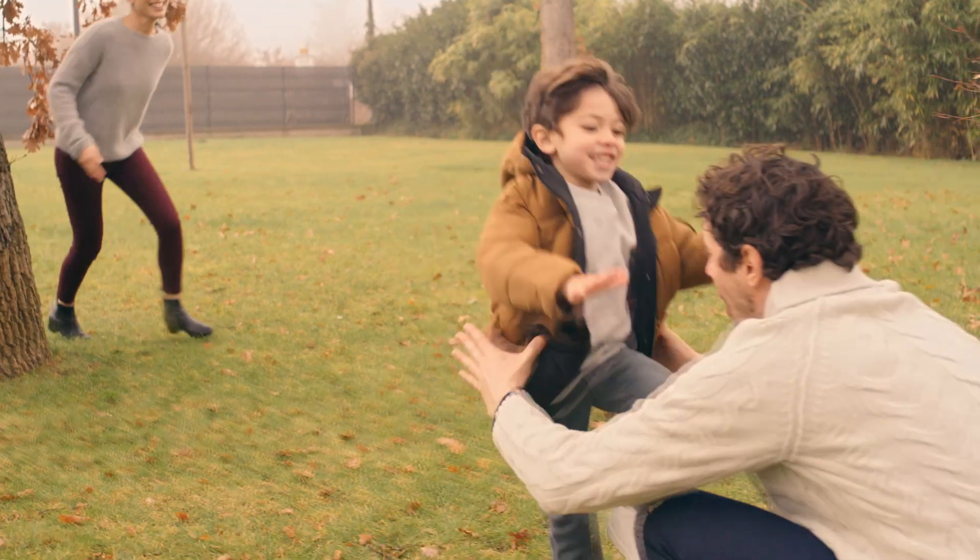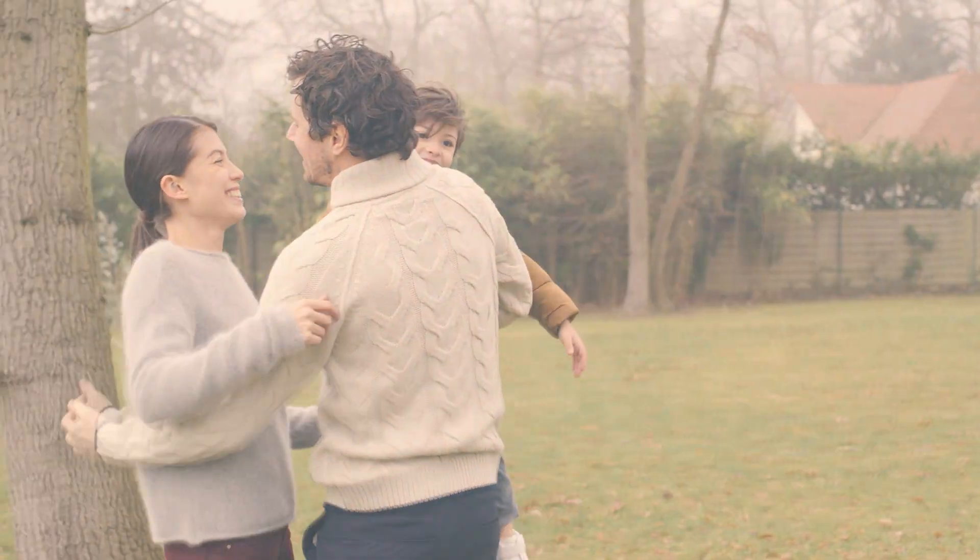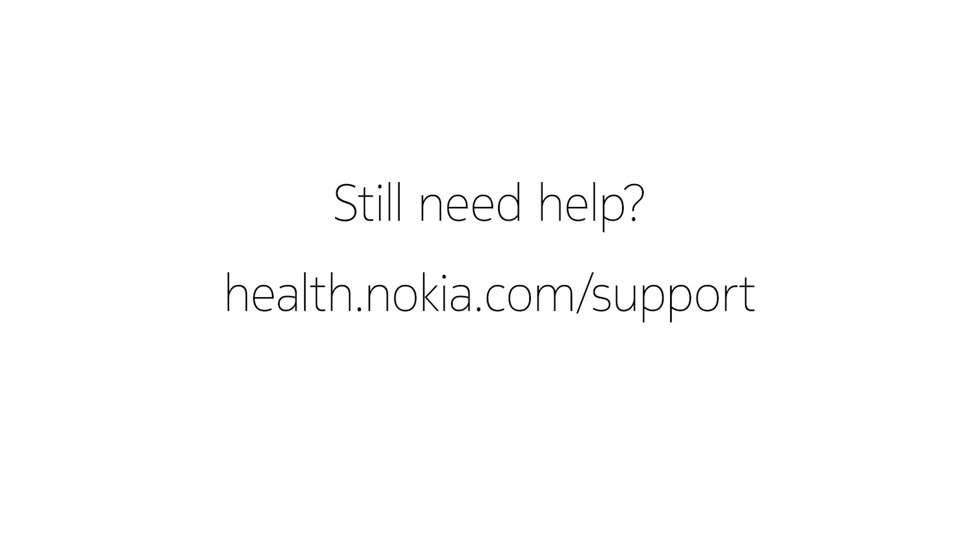So, feeling sleepy yet? Here's to more good nights and even better days. Still need help? Visit health.nokia.com/support.